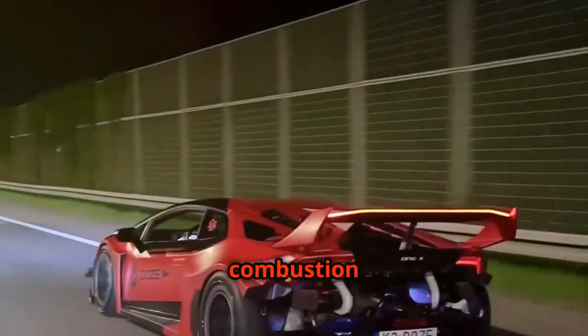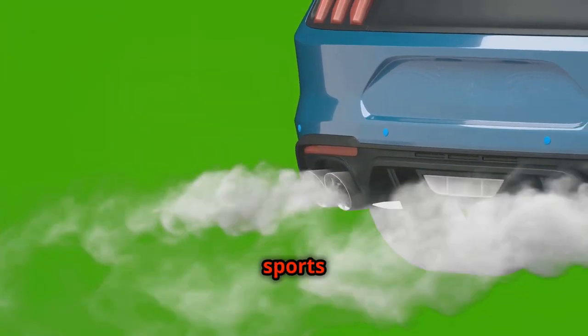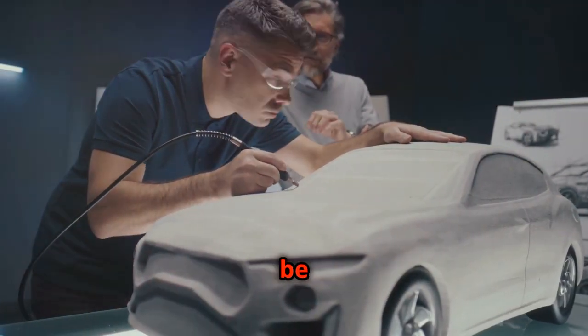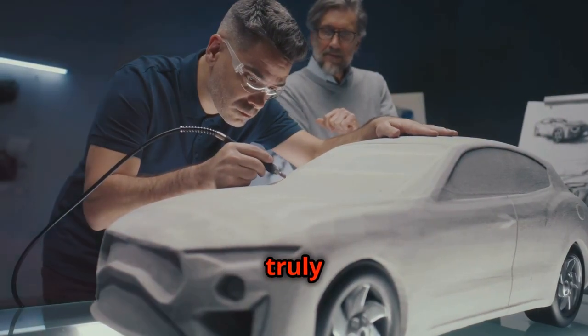From the initial burst of combustion to the final note emitted from the tailpipe, the journey of a sports car's exhaust sound is a testament to human ingenuity. It's a reminder that engineering can be an art form and that the pursuit of performance can create something truly beautiful. It's the soundtrack of a dream.